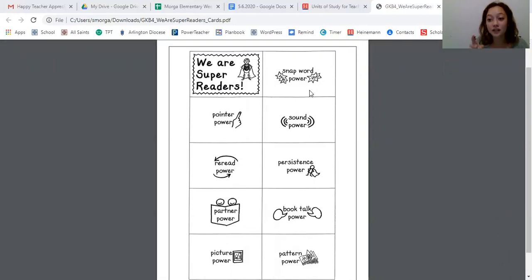I used snap word power — I saw the words I knew already. I used pointer power — I used my finger. I used sound power. Remember when I said it's not 'on' because this word starts with D like Dudley Duck and 'on' starts with A like Ozzie Octopus? I used reread power — I went back and reread the page so I could add more expression. Did I use persistence power? Yeah, a little bit. Sometimes in Ms. Morgan's reading I just get so frustrated and might even give up, so maybe that's one I use sometimes. I didn't get to use partner power because I don't have a partner here, and I forgot to use book talk power — remember, we read a page and then say what it was about.